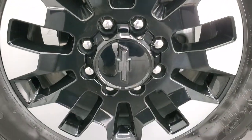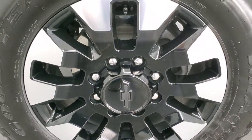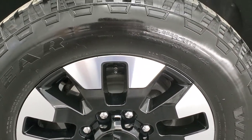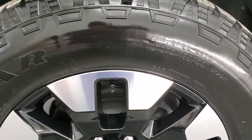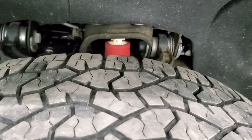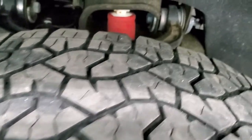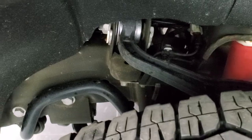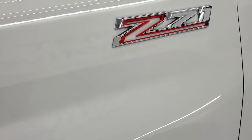It comes with the 20 inch painted and polished aluminum rims — probably one of my favorite rims on the Chevys. Goodyear Wrangler Trail Runner AT tires, these are LT275 65R20s and these tires have right around 50 to 60% of the tread left on them. Frame and underbody looks really good. You can see it does have the Rancho shocks which are part of that Z71 off-road suspension package.